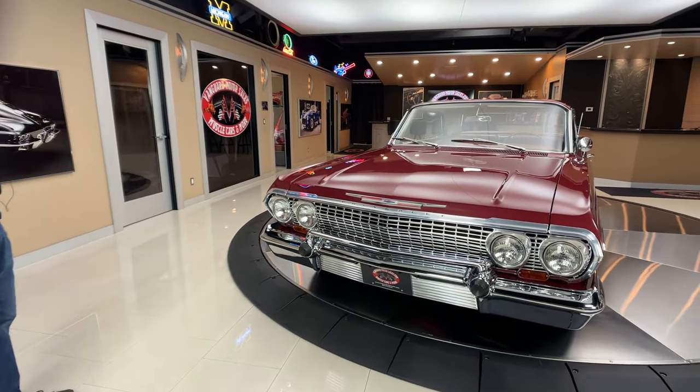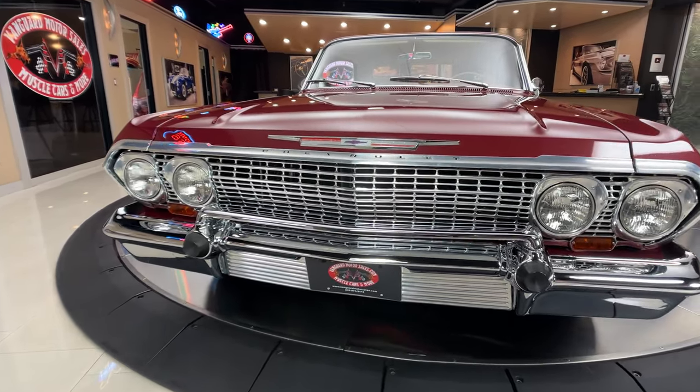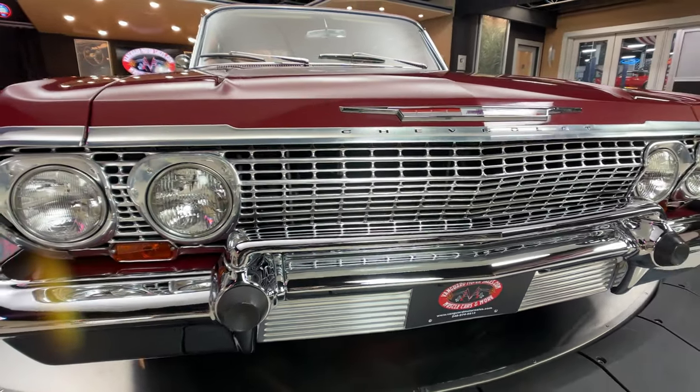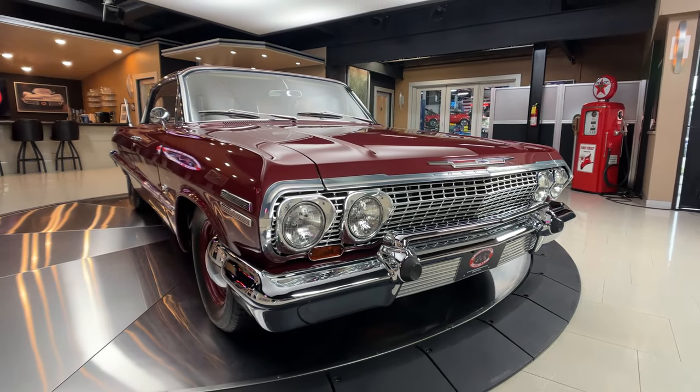She is beautiful, man. Look at the grill, the bumper, the bumper guards — all the finishes are looking absolutely gorgeous on this thing. That chrome is definitely new and it is shining and looking sweet.